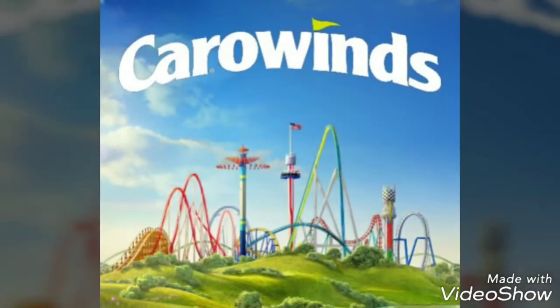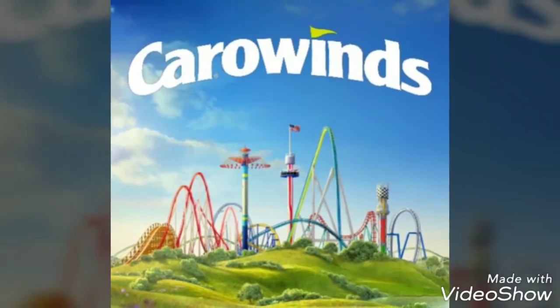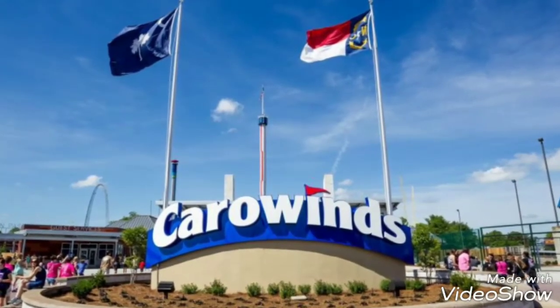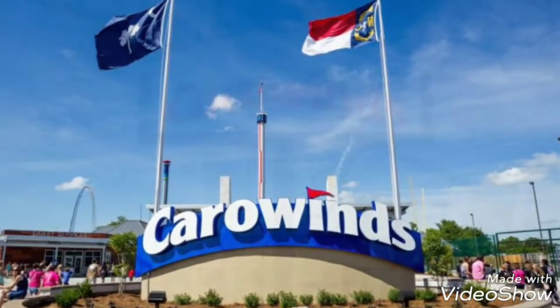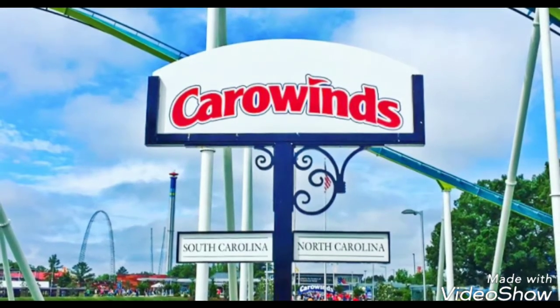There's a full-on rollercoaster teasing campaign going on right now at Carowinds. We all know they've been doing construction. It's been rumored for the past year that a GCI wooden rollercoaster is coming to Carowinds. There's a lot of land being cleared and a teasing campaign going on that 100% leans toward a GCI wooden rollercoaster — except it doesn't.